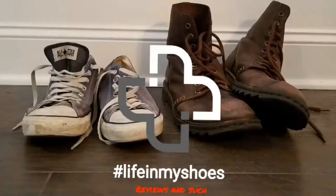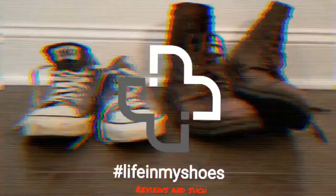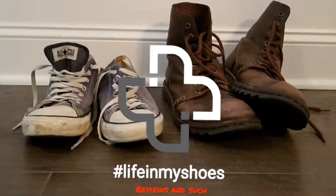It's a hundred degrees outside. What could be a better time to buy a sweatshirt and do a sweatshirt review? Welcome back to Life in My Shoes Reviews and Such. For this review, I am reviewing the Eddie Bauer Convector Pullover Hoodie.